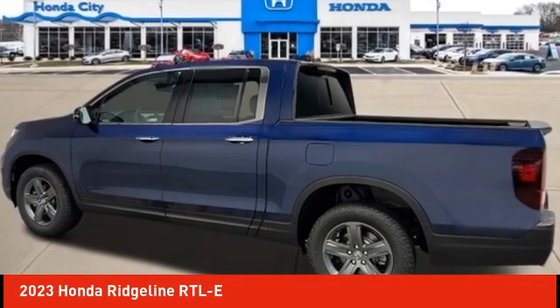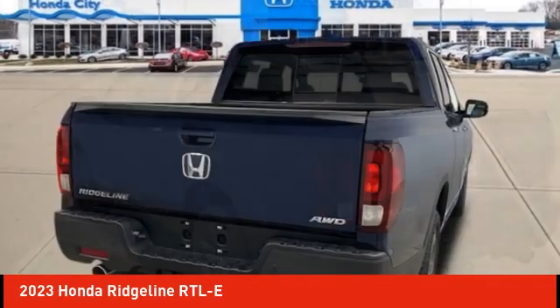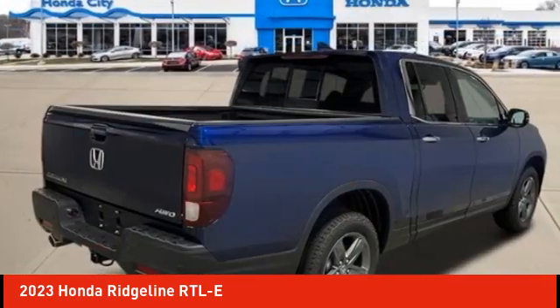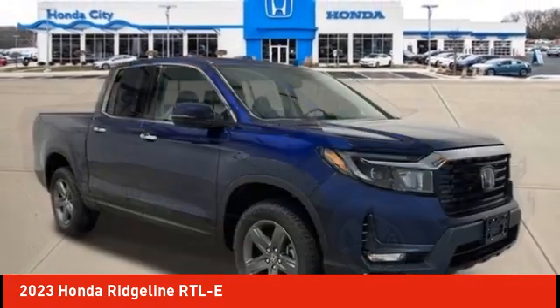You are going to love the 2023 Ridgeline. The Ridgeline was designed to give you exactly what you need to get the job done. And with Honda Quality built right in, this truck can be with you for the long haul. Here are some of this vehicle's great options.